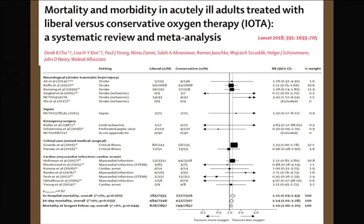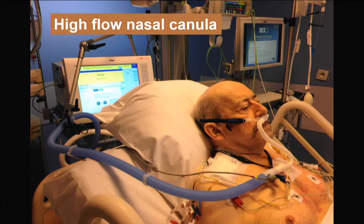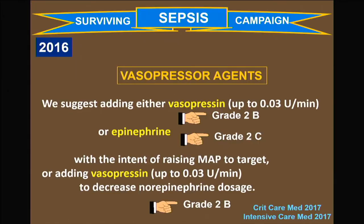This meta-analysis brings things together showing that in neurological injuries and cardiovascular injuries, giving too much oxygen may actually make things worse. The nurse at the bedside may be happy because the SpO2 is at 100%, and people may be satisfied because the PO2 is high — but we need to be concerned about this.